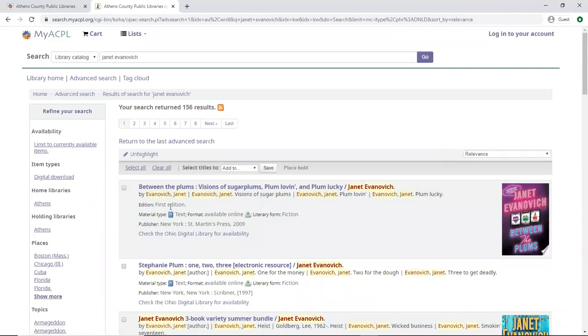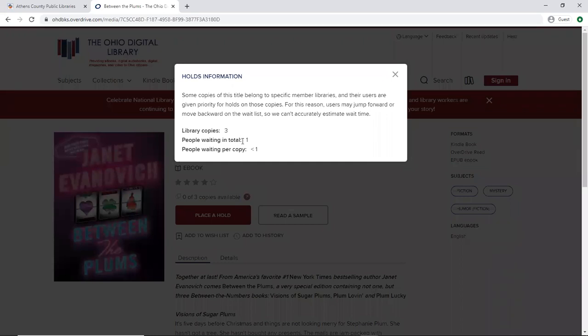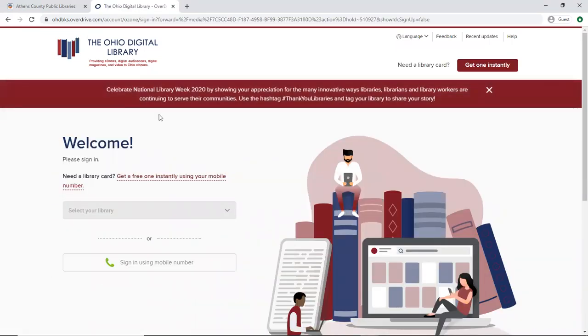Our first result here is an ebook, and here we see 'check the Ohio Digital Library for availability.' Now here it says zero of three copies available. This is a nice feature where you can click on the question mark and see there's actually only one other person waiting, so that book is going to be available pretty soon. So we can go ahead and place a hold, and again we're prompted to log into our Ohio Digital Library account to continue.